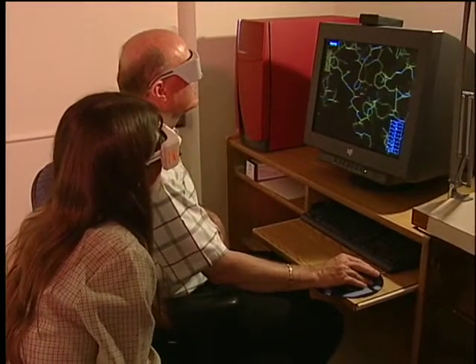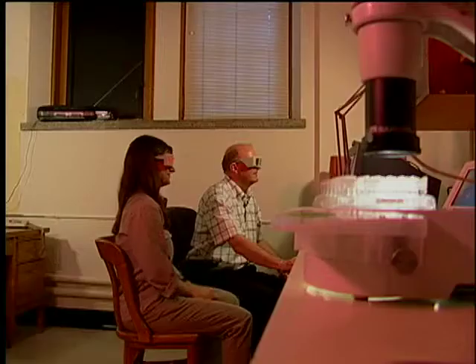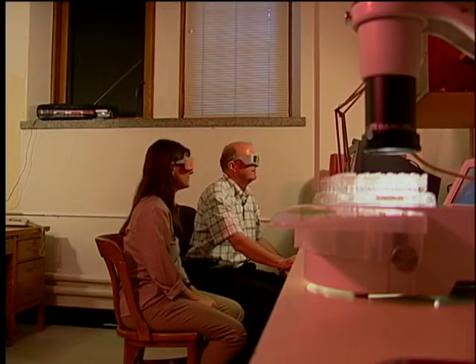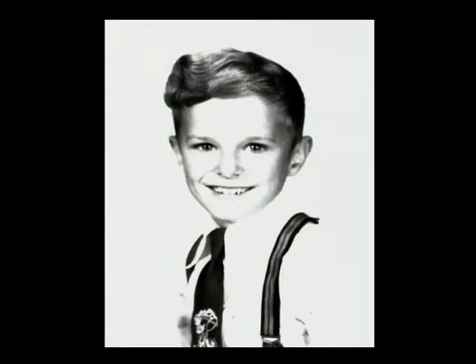It looks a bit like an elaborate computer game, one that needs 3D glasses and a good eye for biochemical structure. That's a three-sigma map. This is no game, but University of Saskatchewan scientist Louis Delbar does see it all as a puzzle, something he's loved solving since he was a boy.